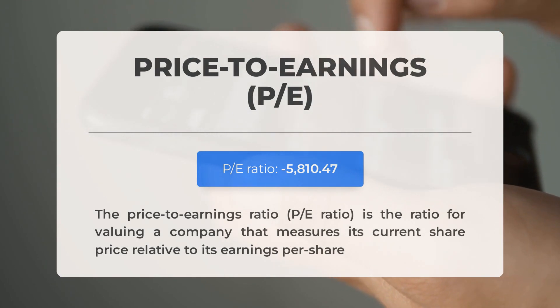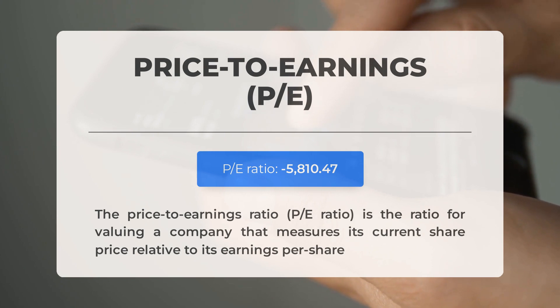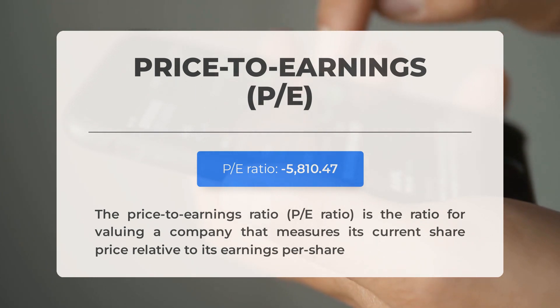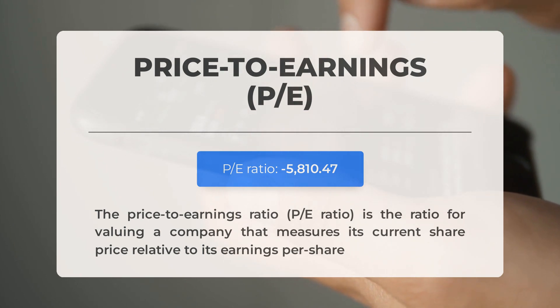Let's go over some important fundamental data. The price-to-earnings (P/E) ratio measures a company's current share price relative to its per-share earnings. A negative P/E ratio indicates the company has negative earnings. Consistently negative P/E ratios may indicate insufficient profit and potential risks of bankruptcy. The next earnings report for Q1 2024 is scheduled for March 5, 2024; analysts' consensus estimate stands at 82 cents. It's important to keep a close eye on these numbers as they can significantly impact stock prices.